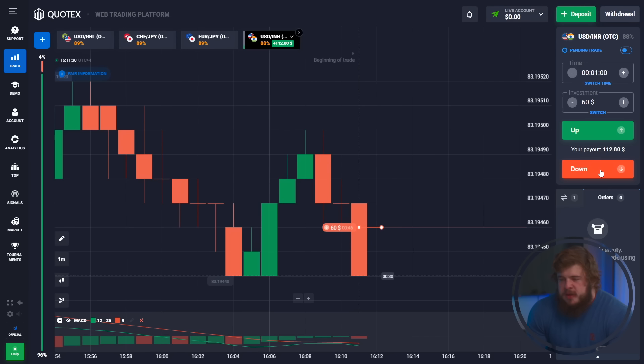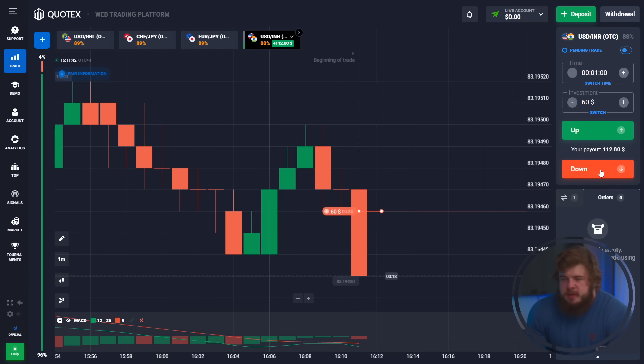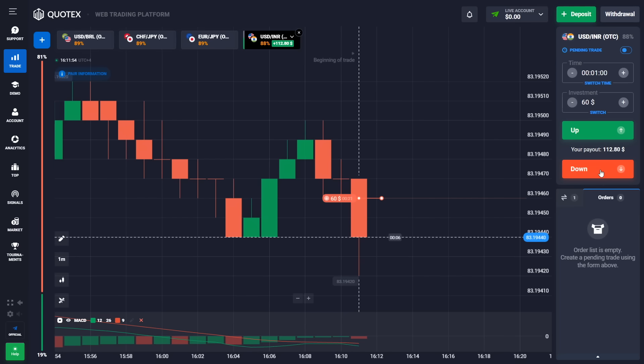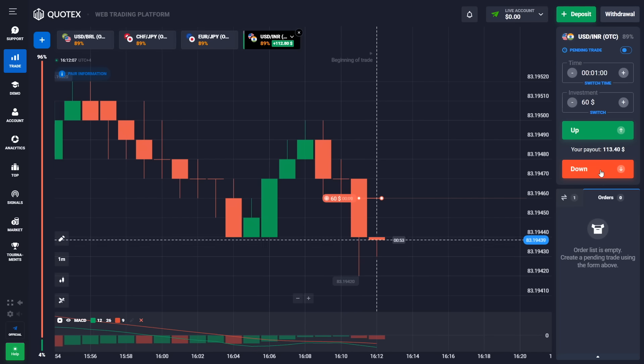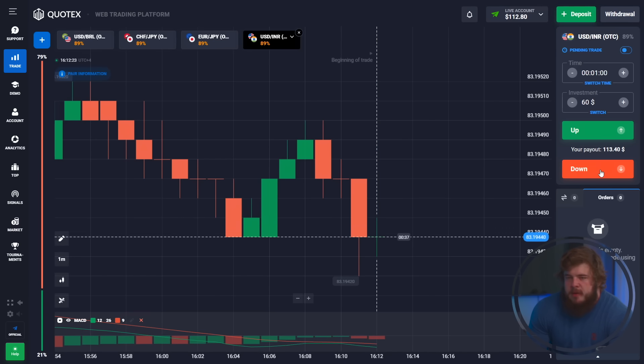Now let's just wait until we get our money. As always, we're using only a short time period — just one minute — and we invest our whole deposit in each trade so that we can save time and enlarge our deposit as fast as possible. The first trade was a profitable one. Now let's continue and think about the next trade.